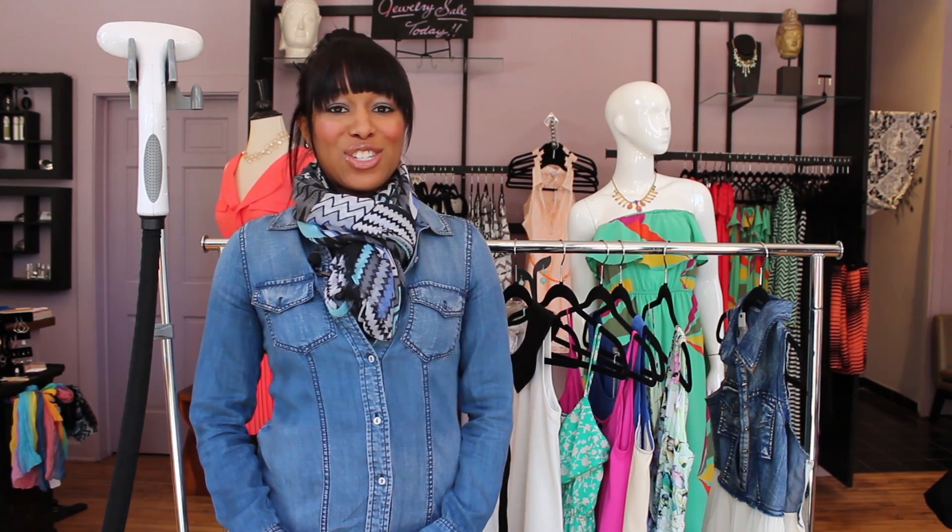Hi, I'm Sarita Rose from SaritaRose.com and today we're at Eclectic Chic Boutique in Chicago, Illinois, and I'm going to tell you about the equipment that you need as a fashion stylist.